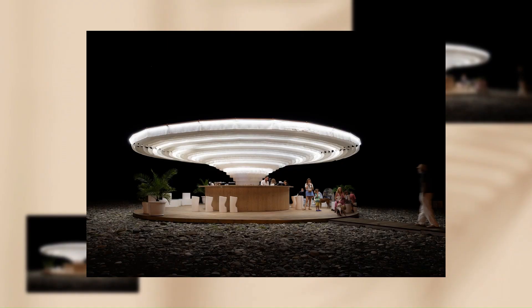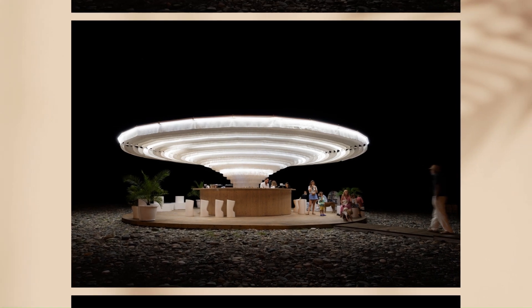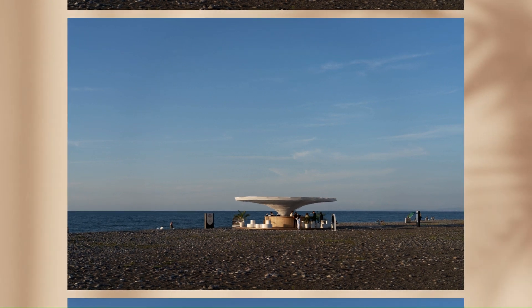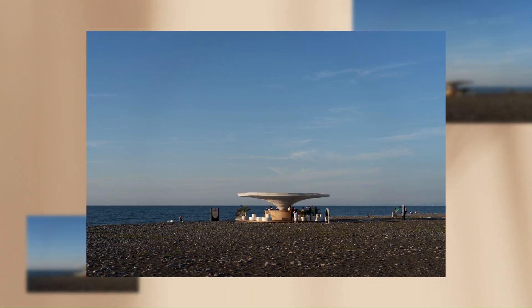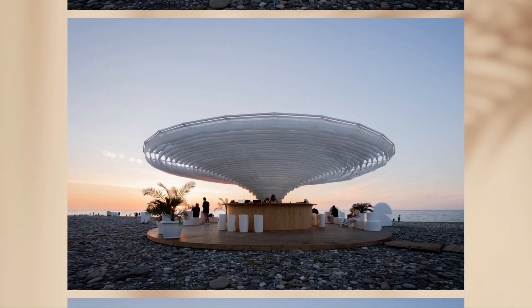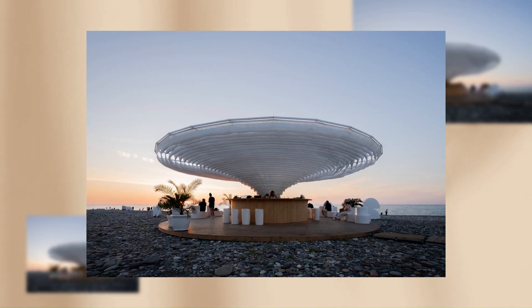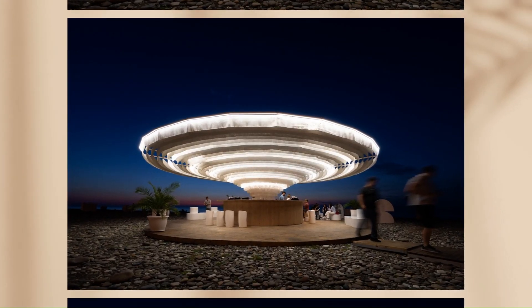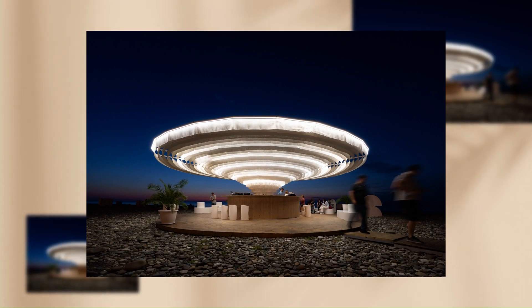The main objective was to create a temporary assembly that would be dismantled and reassembled easily. The structure touches the ground at one point, and as it raises, it expands into a 100-square-meter canopy. In order to respond to the beach atmosphere and to avoid a heavy appearance, the frame is enclosed with fabric belts.